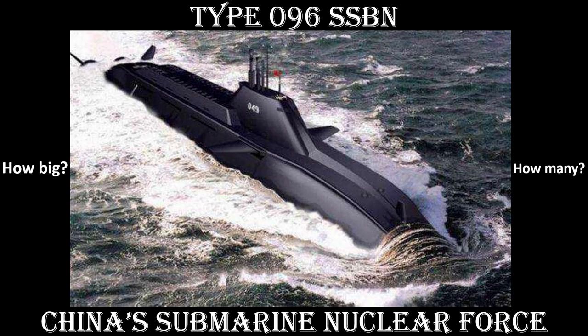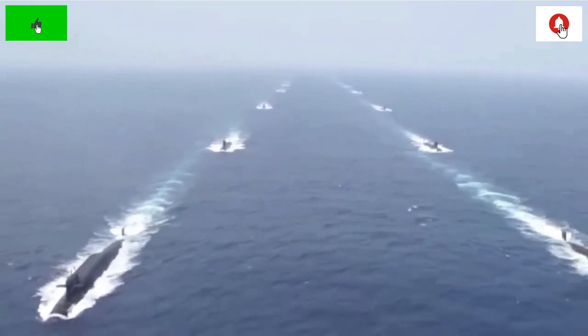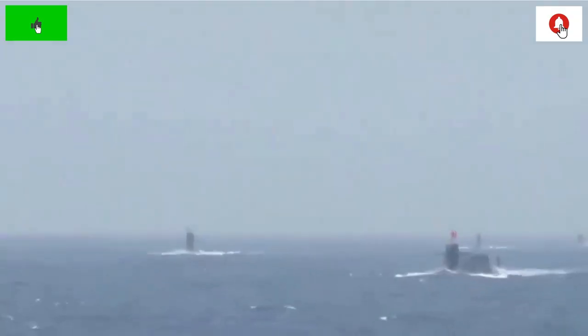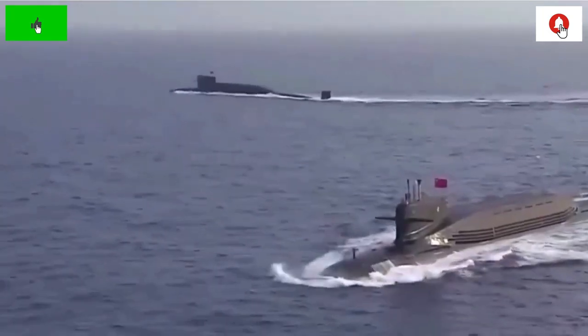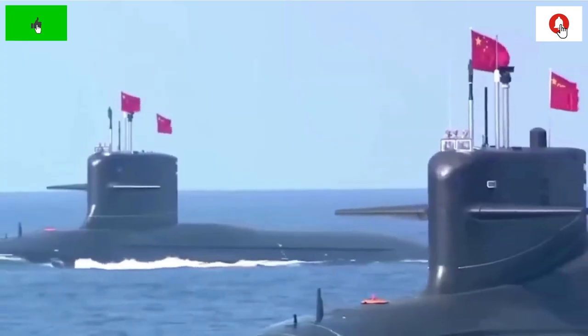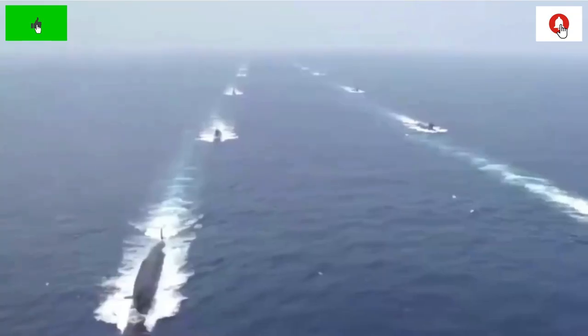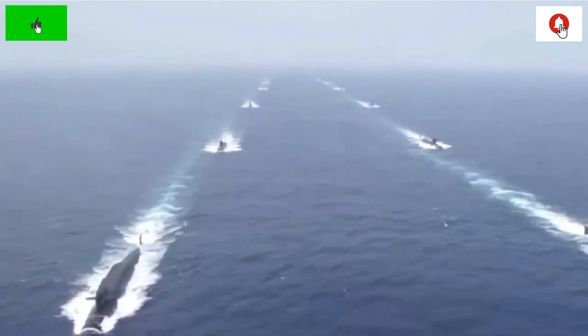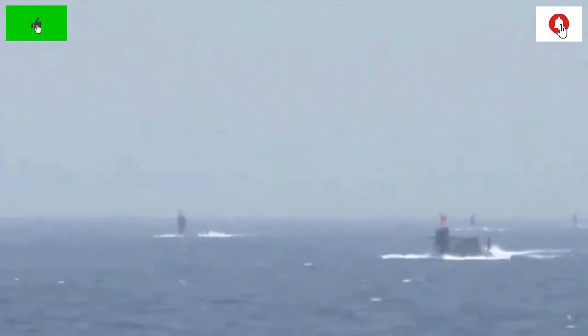How big will it be? How many will be built? China's existing submarine-based nuclear deterrence consists of the Type 094 and 094-alpha SSBNs. These boats have two major deficiencies: they are noisy, and the limited range of their submarine-launched ballistic missiles means they would need to venture beyond the first island chain to target the east coast of the US — a risky proposition for a noisy boat.